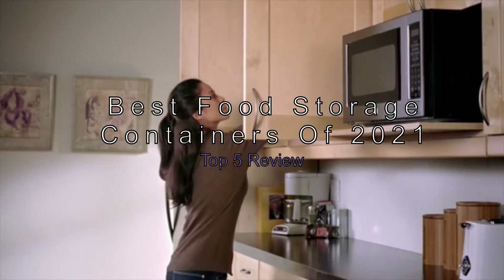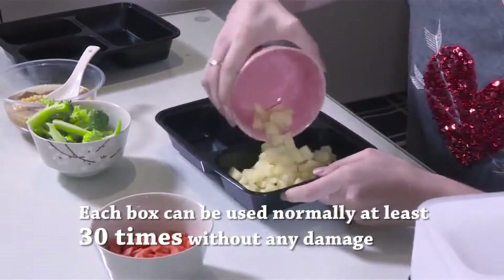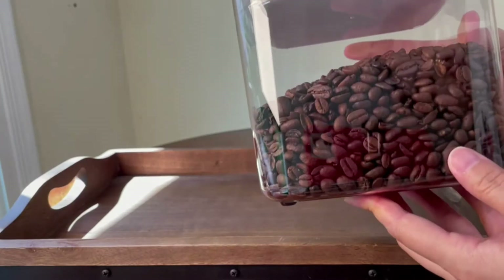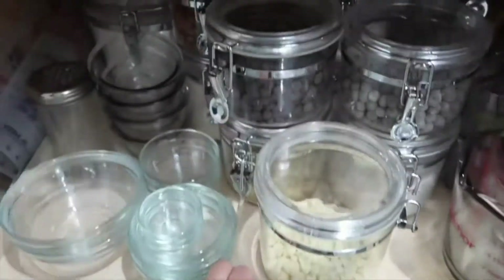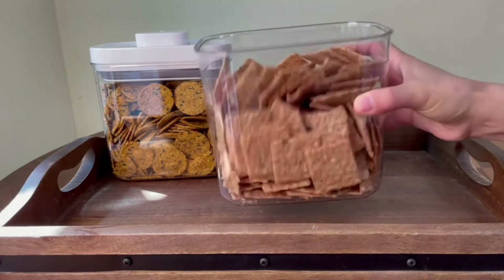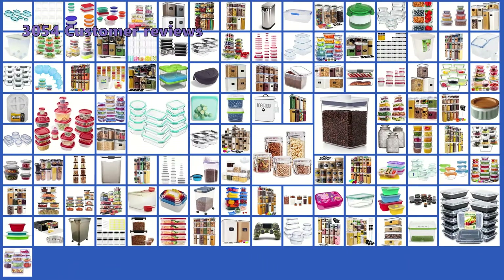The best food storage containers of 2021 — top 5 review. If you are looking for the best food storage containers of 2021, look no further. In this video we will be reviewing the top 5 food storage containers on the market. These containers are high quality and perfect for storing your food, whether you are looking for a container to store leftovers or take your meals on the go. To give you this top 5 review, we have looked at 114 products and analyzed 3,054 customer reviews.